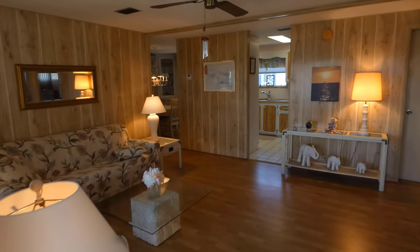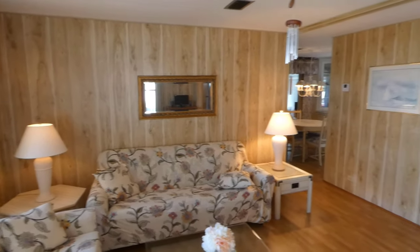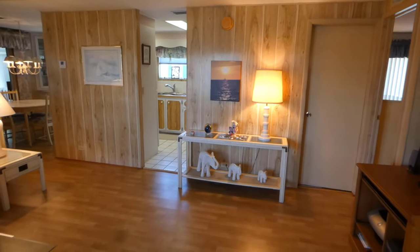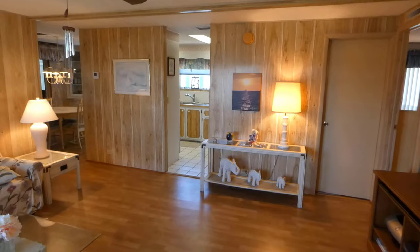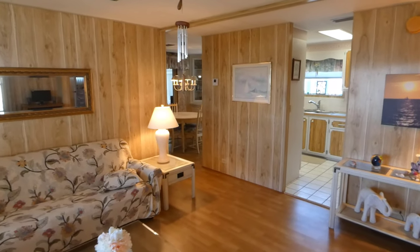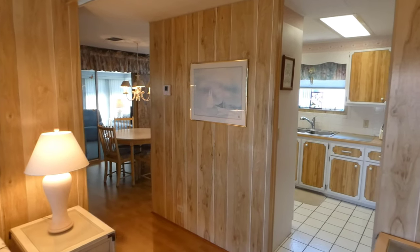We enter the living room. This entire home is light and bright. There is nice laminate flooring all the way through the primary living area and ceramic tile in the kitchen. All of the furnishings in this home will be remaining, though some personal items will be removed.